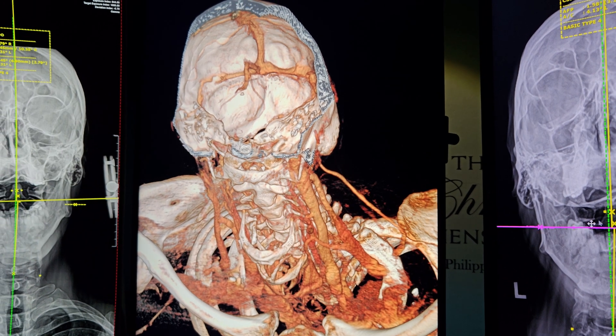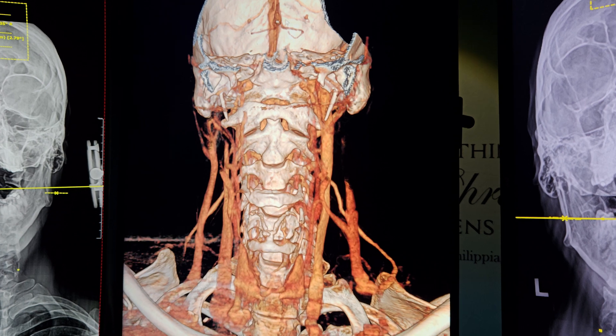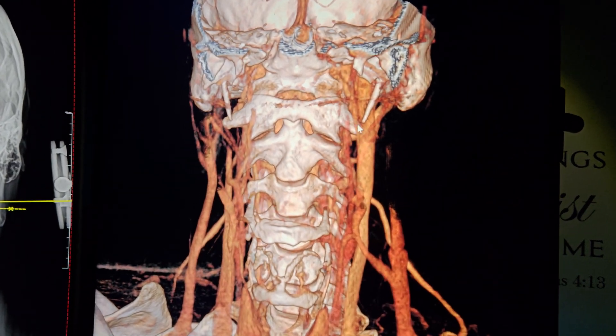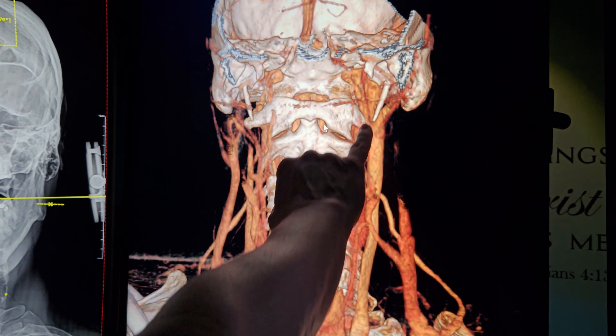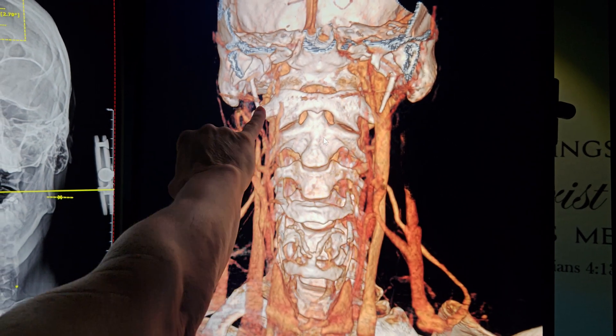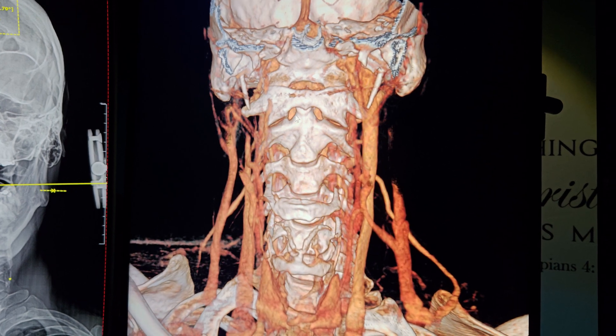That is the difference we're talking about. Just the slightest little difference in the venous system makes the difference between symptoms and no symptoms. So here we are — let's say you're born this way. You have one functional jugular vein. The other one really is not even in play. And then what happens?